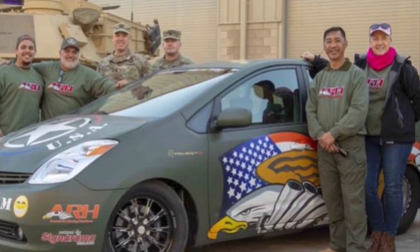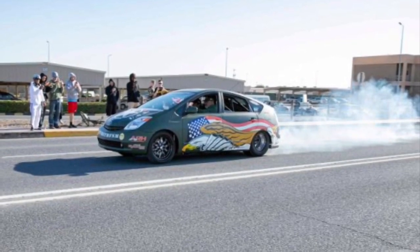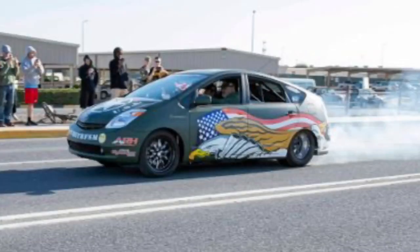The car has a six-speed manual transmission, and it has a quarter-mile time of — are you ready? — 9.25 seconds at 155 miles per hour. I can't even imagine what that must feel like in a Prius, probably a little scary. The 0 to 60 miles per hour is under two seconds. The Prius SRT8 can go from 0 to 60 in under two seconds — that is insane.